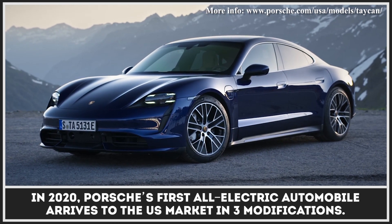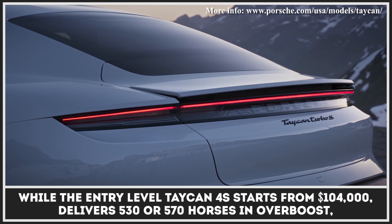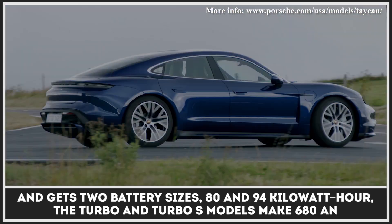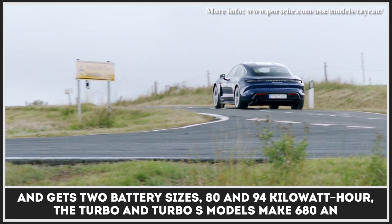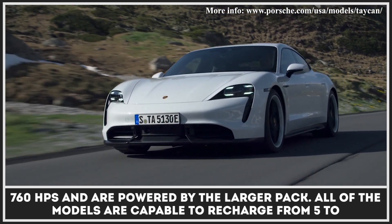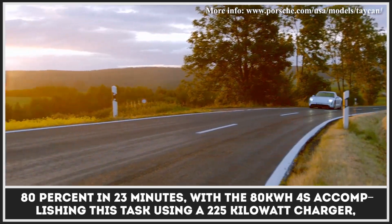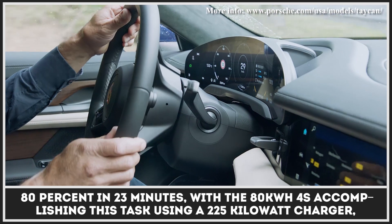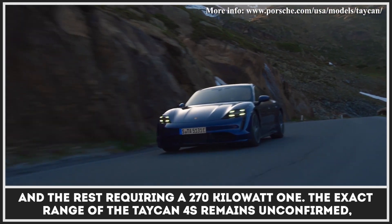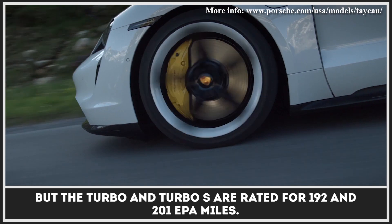In 2020, Porsche's first all-electric automobile arrives to the U.S. market in three modifications. While the entry-level Taycan 4S starts from $104,000, delivers 530 or 570 horses in overboost, and gets two battery sizes — 80 and 94 kWh — the Turbo and Turbo S models make 680 and 760 horsepower and are powered by the larger pack. All models are capable of recharging from 5 to 80% in 23 minutes, with the 80 kWh 4S using a 225 kW charger and the rest requiring a 270 kW one. The Turbo and Turbo S are rated for 192 and 201 EPA miles.